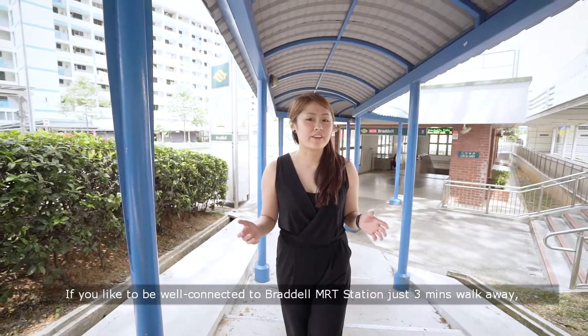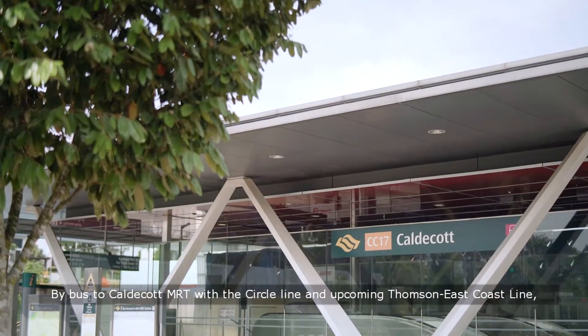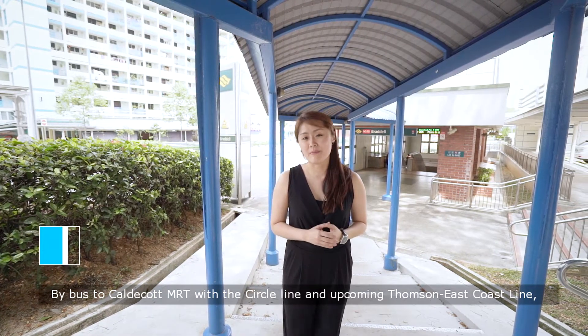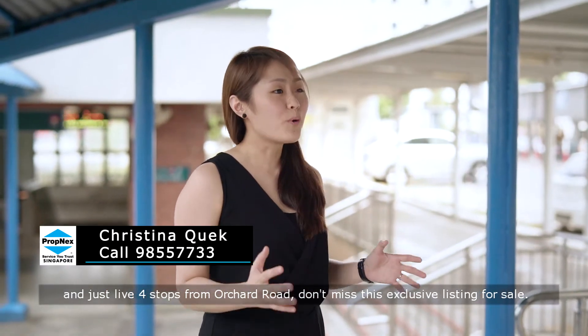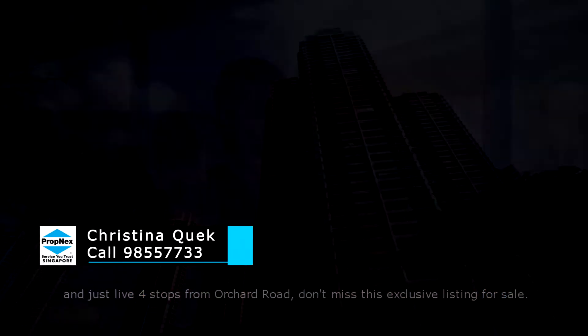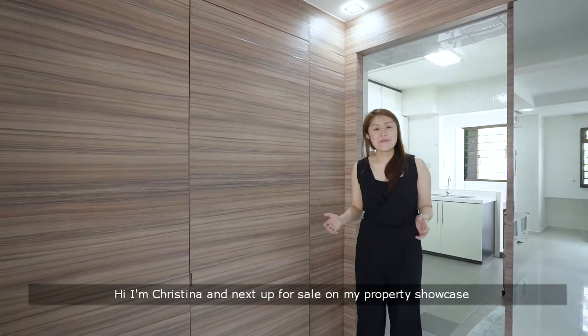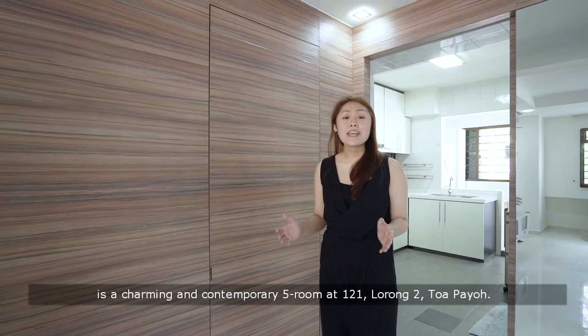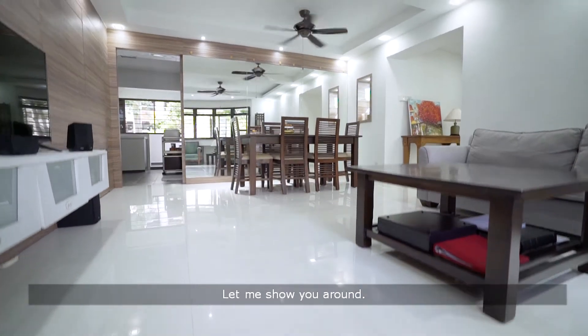If you'd like to be well connected, Bredor MRT station is just 3 minutes walk away, and by bus to Caldecott MRT with the Circle Line and the upcoming Thomson East Coast Line, you're just 4 stops from Orchard Road. Don't miss this exclusive listing for sale. Hi, I'm Christina, and next up on My Property Showcase is a charming and contemporary 5-room at 121 Lorong Toa Payoh. Let me show you around.